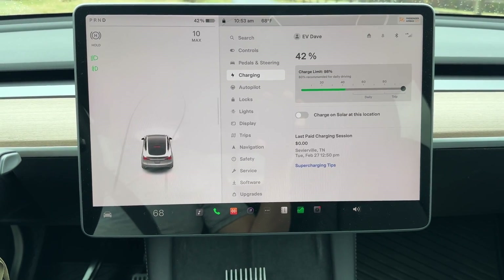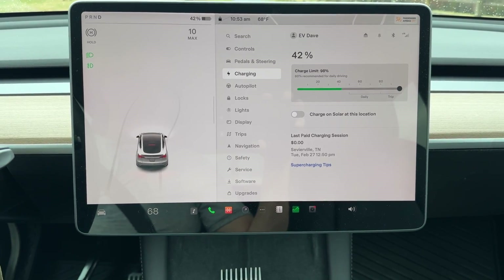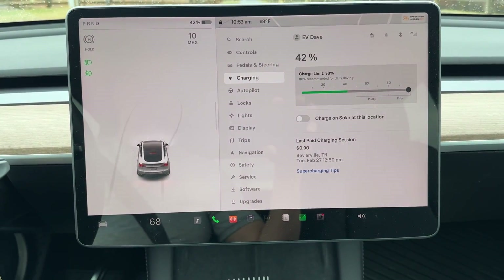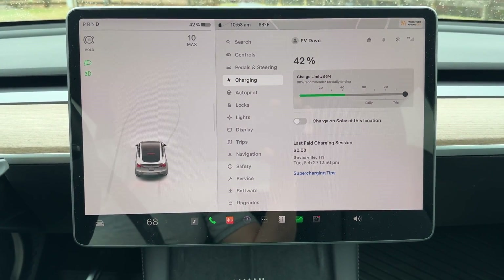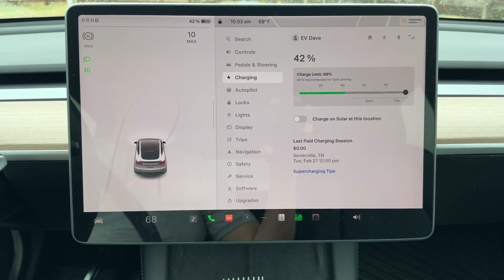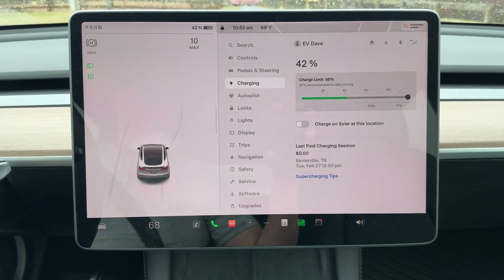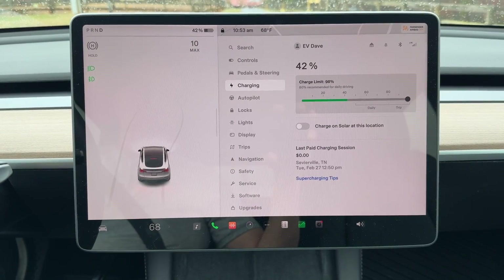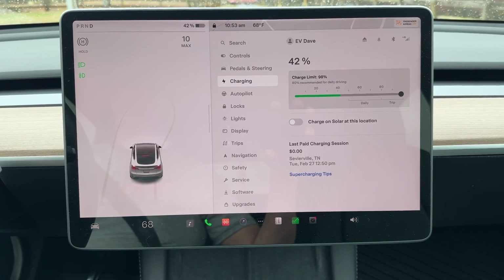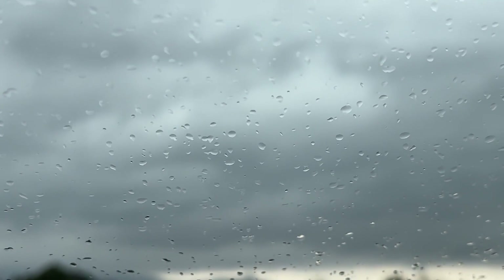One of the cool things here in a Tesla is that depending upon who walks near the vehicle first, the profile gets set. In this case it's EV Dave, which allows the seats, the mirrors, the temperature, and all the different parameters that I prefer to be set in the car. When my wife walks near it and I'm not in it, it configures it for her — that's how the profile system works. And as you can see, it's going to be a rainy one today.